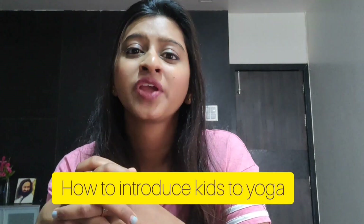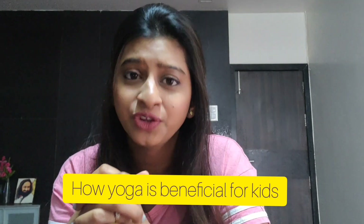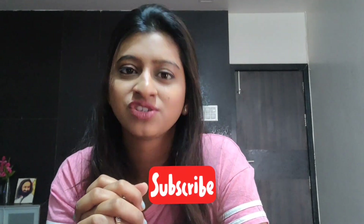Hey everyone, hi, welcome back to my channel. Today we will see how to introduce kids towards yoga and how yoga is beneficial for kids. This is what we will see in our video. If you haven't subscribed to our channel, please go and subscribe.